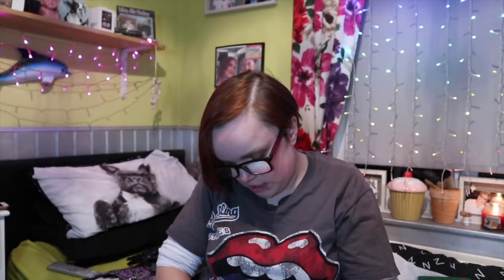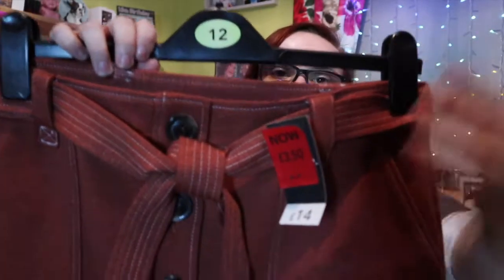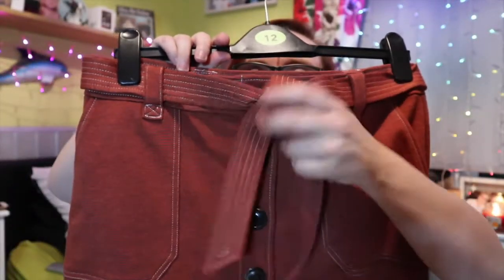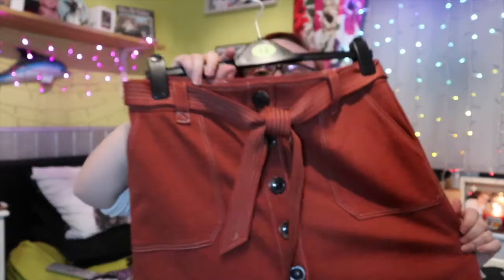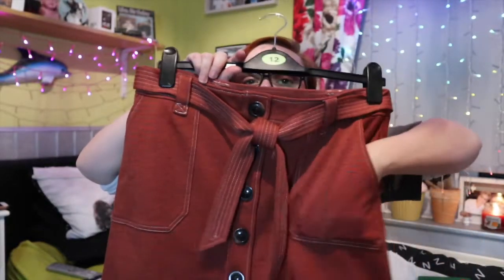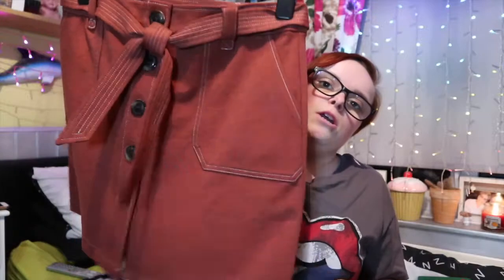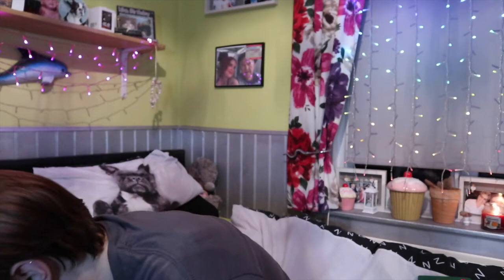The next thing I picked up was another skirt — again it was £14 down to £3.50. It's got a belt that you can tie into a bow, real pockets which I like, and cute buttons down the front. The material is pretty super soft. I just thought it would look really cute with a pair of ankle boots, black tights, and maybe one of my Primark bodies underneath.